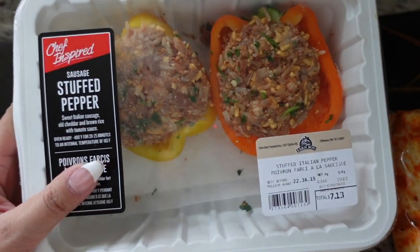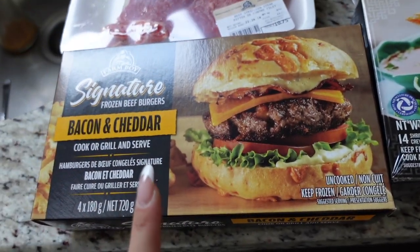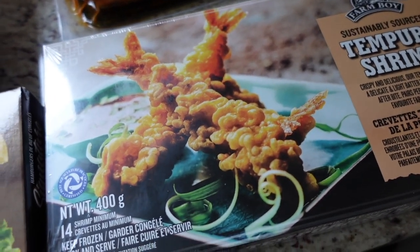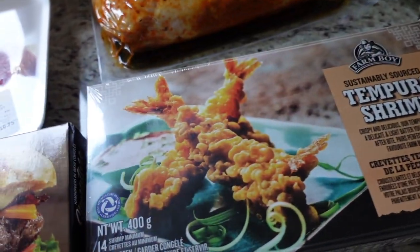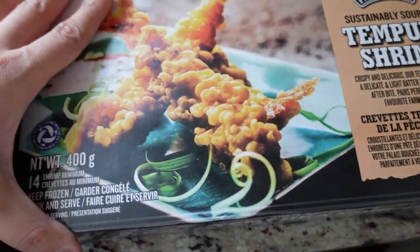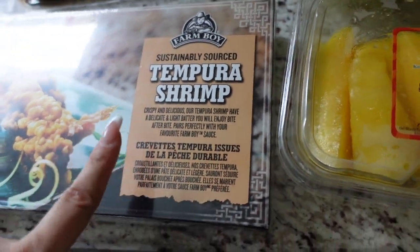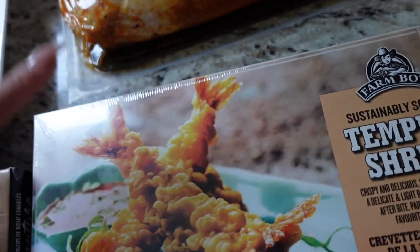I got these stuffed peppers — going to throw them in the air fryer, I feel like they'll be really yummy. I got a steak because I wanted to make steak this week, some frozen beef burgers, and these tempura shrimps. At Earl's they have this prawn roll thing that's so, so good — it has soy paper around it. I can't find that anywhere, so I'm going to try with seaweed or regular tortillas cut into slices. I'm really excited to see if it turns out the way I want, and I got mango because that's one of the ingredients in it.